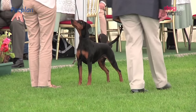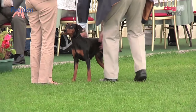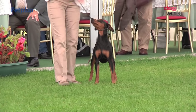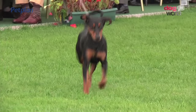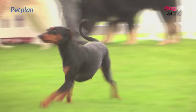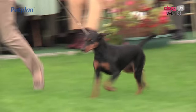We saw the Doberman Pinscher just a couple of dogs before this. Now we have the German Pinscher, from the same family and descendants. Three of them here today for Barry Croft. He chose this bitch, number 2769, as best of breed. Another one which is squarely built, clean lined, wedge-shaped head, neatly folded ears. There's our German Pinscher.